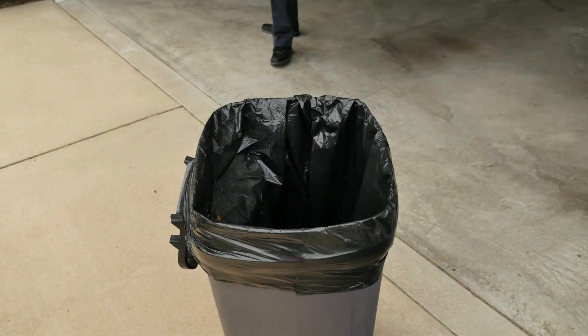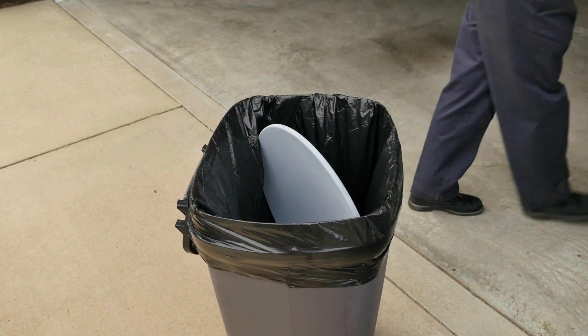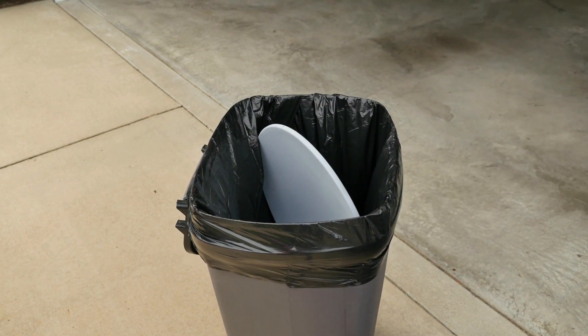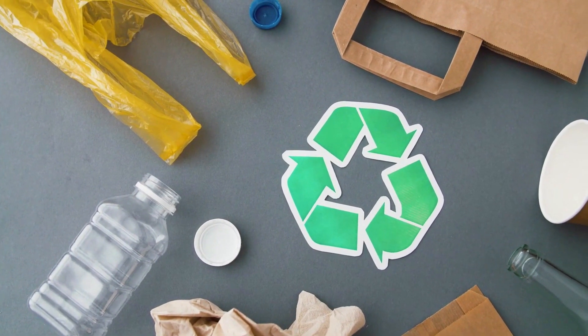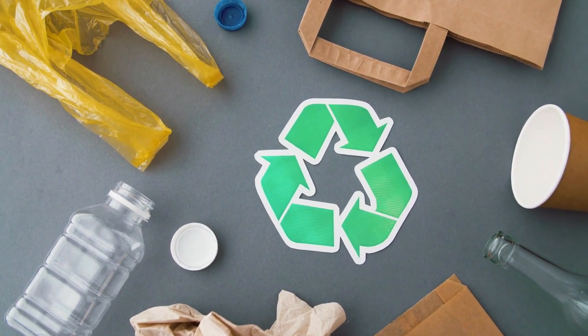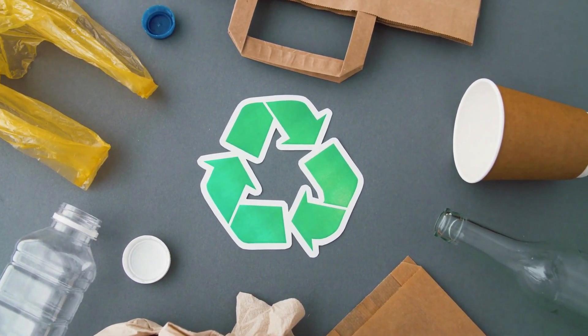Every time we throw away a product, we essentially also are losing all of the energy and resources that went into its production. And although recycling a product is sometimes an option, reuse and repair rank much higher than recycling in terms of stronger environmental impact.